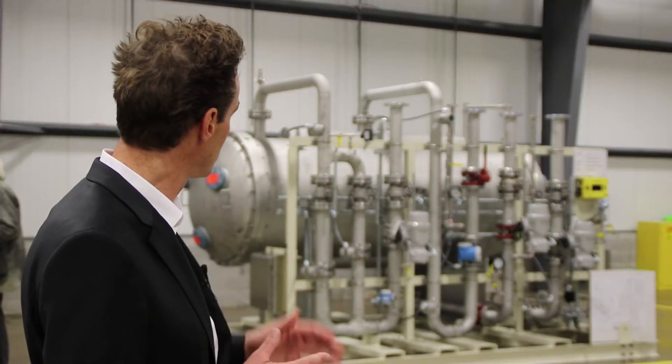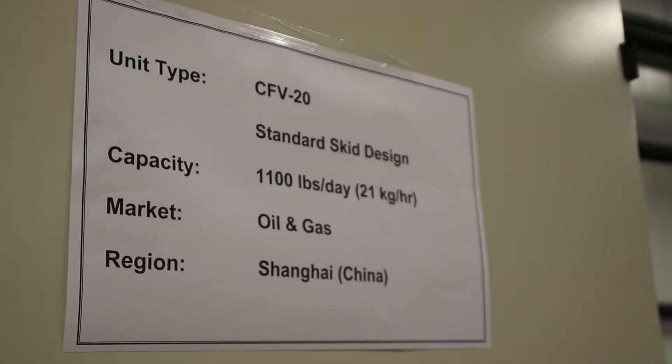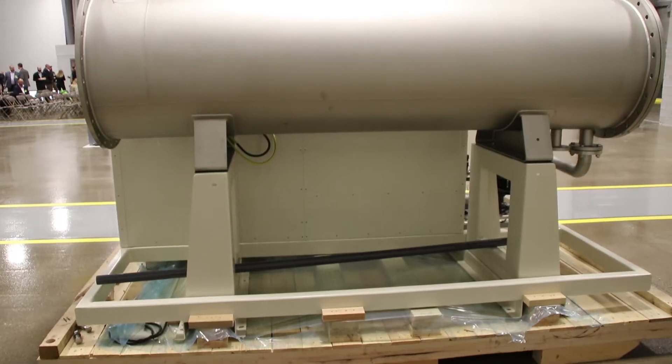As you see here, that's one of our ozone generators. We are assembling the equipment here, putting different components together, and testing the machine to ensure it fulfills the customer requirements.